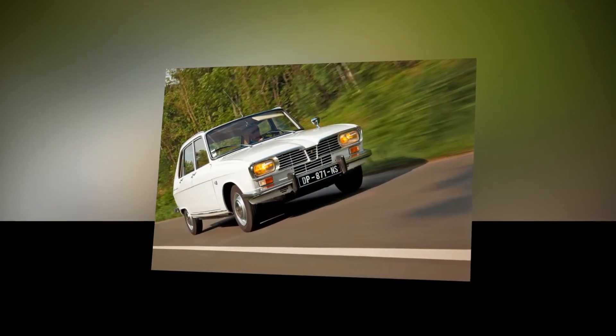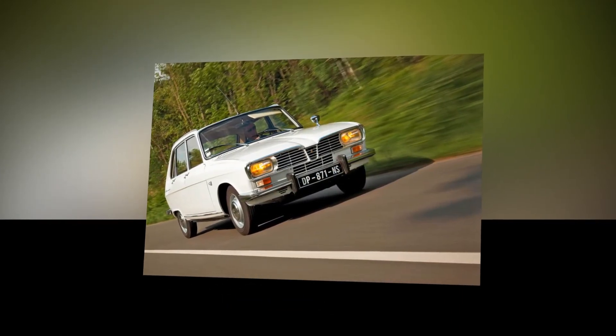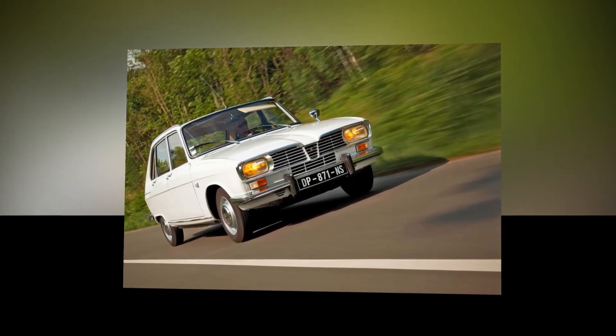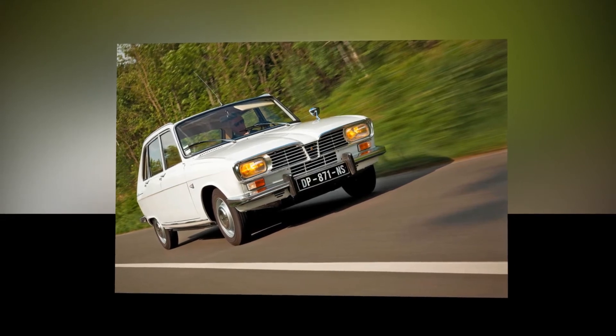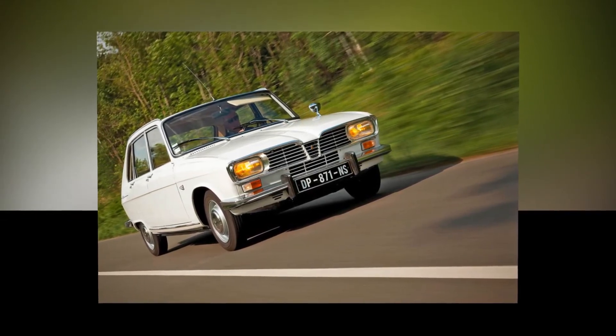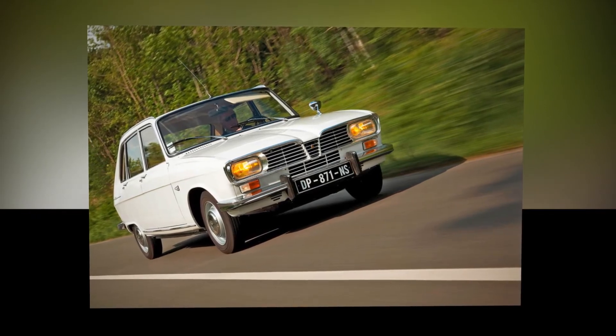Renault 16: the first front-wheel drive family-sized hatchback. Running from 1965 to 1980, it was a huge sales success across Europe, tapping into demand for something modern, practical, super comfortable and a little bit funky. It also had an aluminium engine and electric cooling fan.